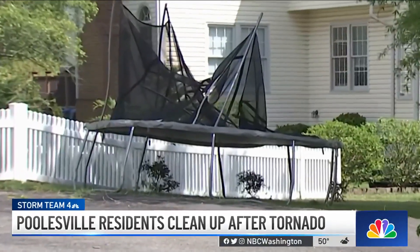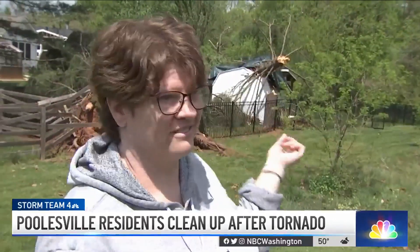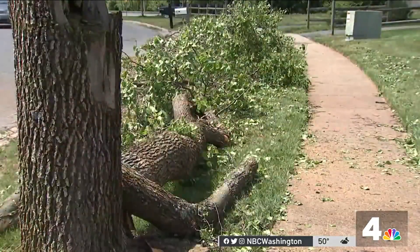Fortunately, no one was injured here in Poolsville. "We'd actually been talking about taking down the trees that were still up, and then — oh, at least it didn't hit the house." In Poolsville, Derek Ward, News 4.